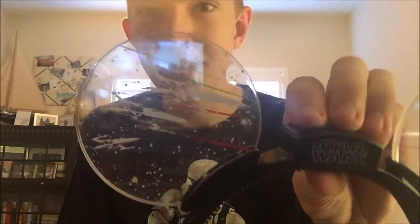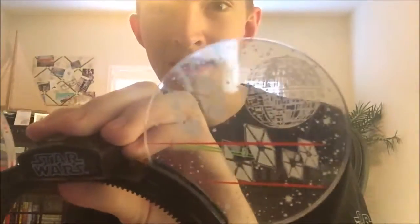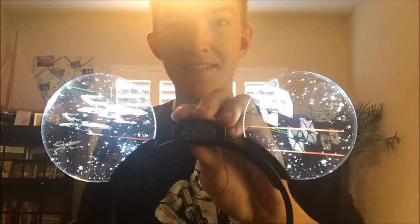In the beginning of the month I went to Hollywood Studios — and if you don't know, I live in Florida. I got some Mickey ears that I wanted for so long ever since they've been out. They have X-Wings, TIE Fighters, and the Death Star on them, and they actually light up. I thought they were pretty cool. I got them from Tatooine Traders.